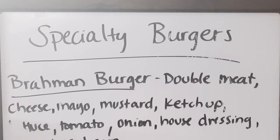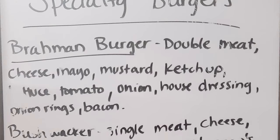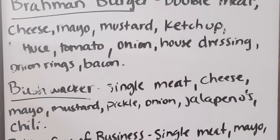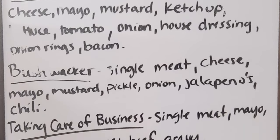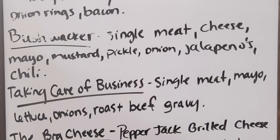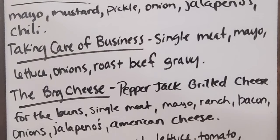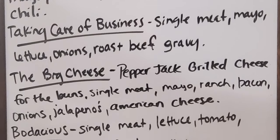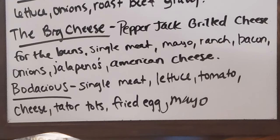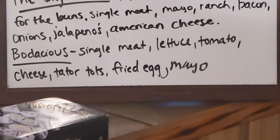The brahmin burger has double meat, cheese, mayo, mustard, ketchup, lettuce, tomato, onion, house dressing, onion rings, and bacon. The bushwhacker is single meat, cheese, mayo, mustard, pickle, onion, jalapenos, and chili. Taking care of business is single meat, mayo, lettuce, onions, and roast beef gravy. The big cheese has pepper jack, grilled cheese for the buns, single meat, mayo, ranch, bacon, onions, jalapenos, and American cheese. The bodacious is single meat, lettuce, tomato, cheese, tater tots, fried egg, and mayo.